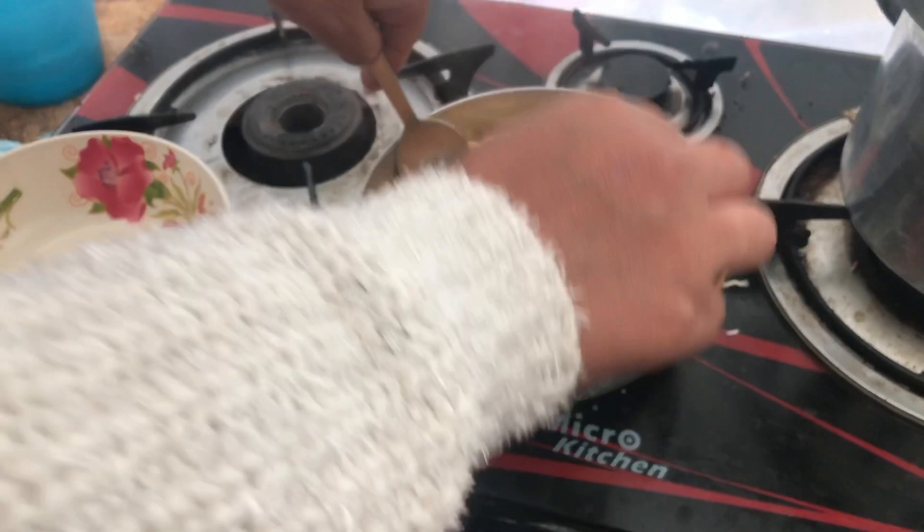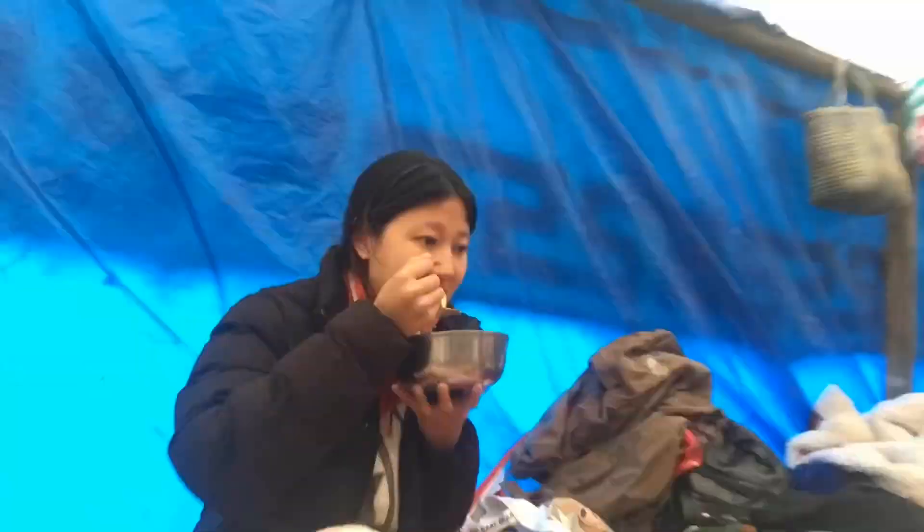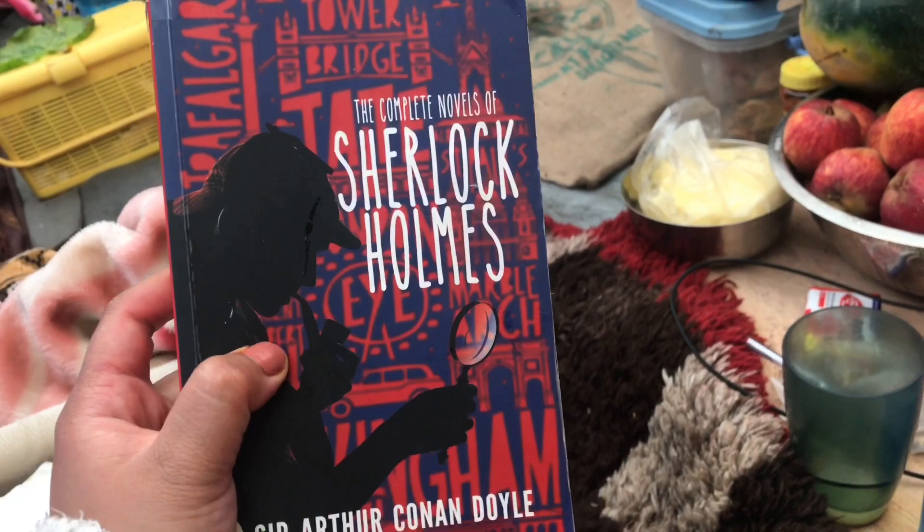Red tea. If anybody has read this book, just let me know in the comment section how you found it.